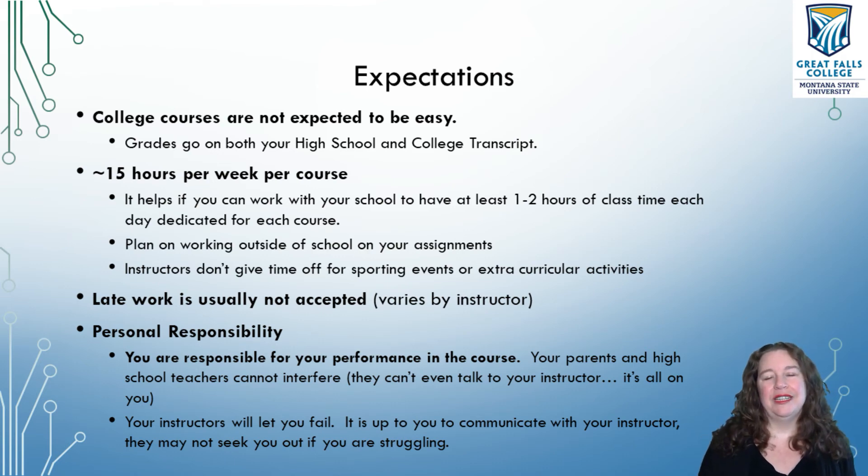And importantly, personal responsibility. In college courses, you're an adult now — you may be 16, but you're an adult for this. You are responsible for your performance in these courses. Your parents cannot interfere, your high school instructors cannot interfere. This is between you and the instructor at the college. Your parents can never call the instructor to say little Johnny didn't do this or that — it doesn't matter. This is between you and me. It's your class, it's your college.